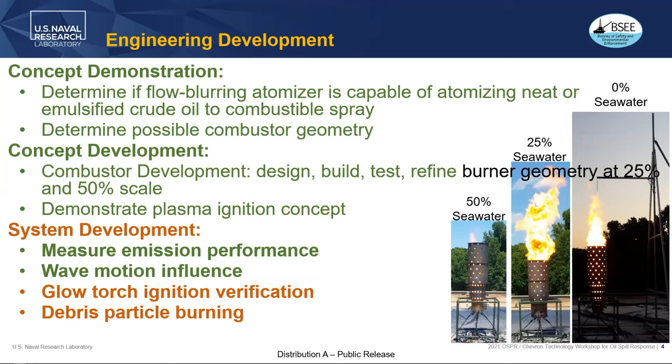We're going through the glow torch ignition validation and verification process, and we'll be testing actual debris particles through the spray system. That work is coming up in later presentations.